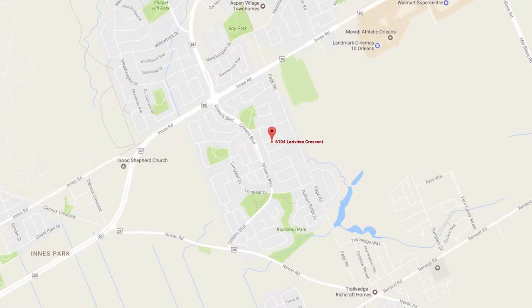Hi there, Steve Hamry here from the Hamry Real Estate Team at RE/MAX in Ottawa. We're really excited about one of our newest listings in Chapel House South. This is a three-bedroom, four-bath single-family home located on a quiet street, close to some great schools, parks, and recreation.